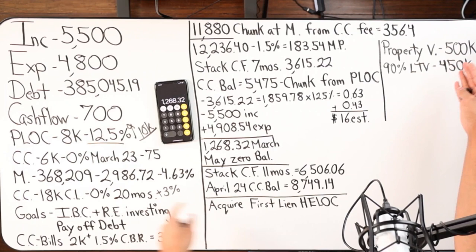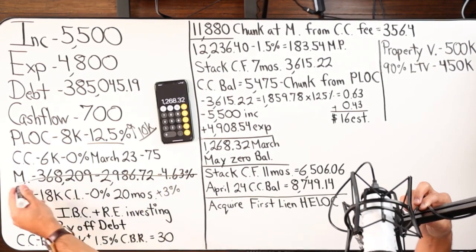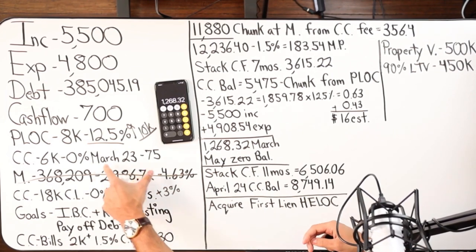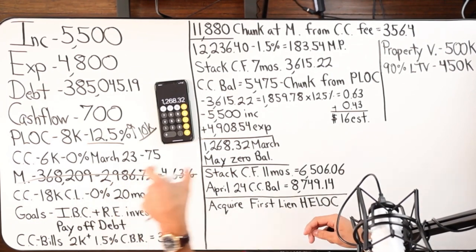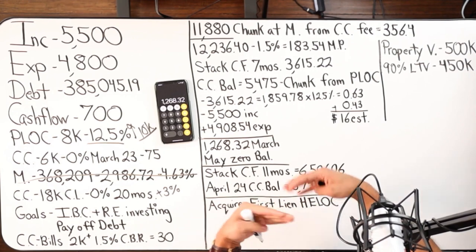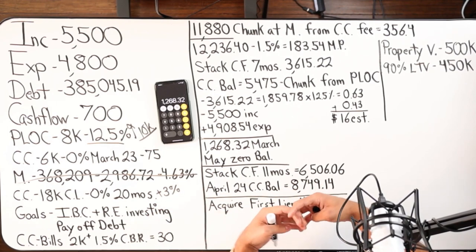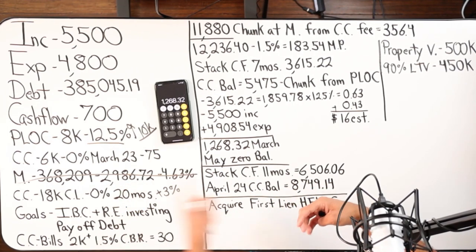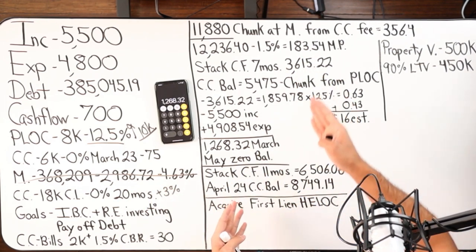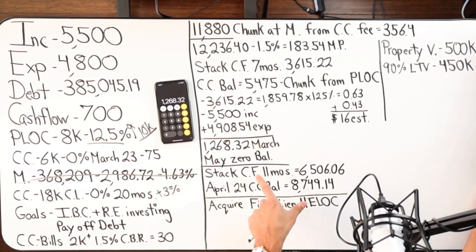The property value is $500,000, probably more. With a first lien HELOC at 90% LTV, we could get about $450k, eliminate the entire first mortgage in one shot, recapture all that cash flow, and have it sit in the debt tool. Then I just do velocity banking on the debt tool for as long as I want — facilitating the $350k-plus mortgage balance, which will actually be way lower because we've been paying $2,986.72 for 20 months. This whole strategy is a 21-month time frame from now to April 2024.